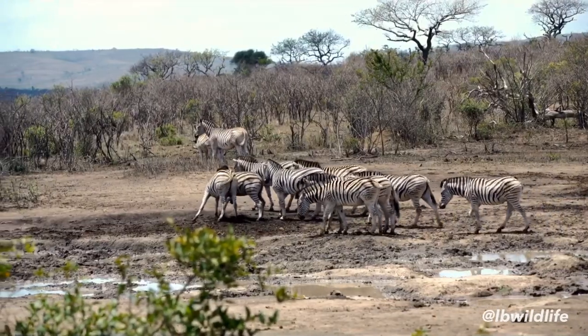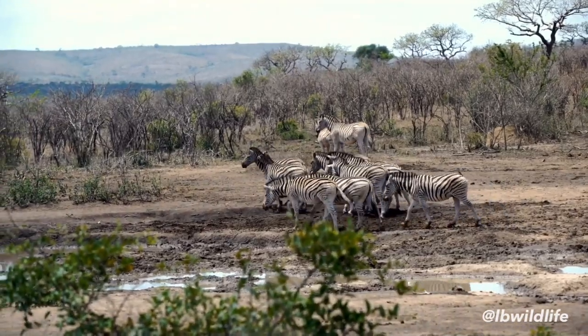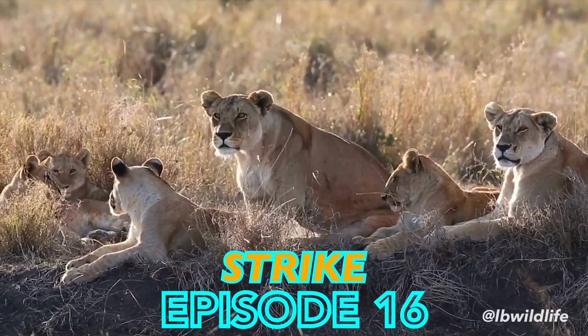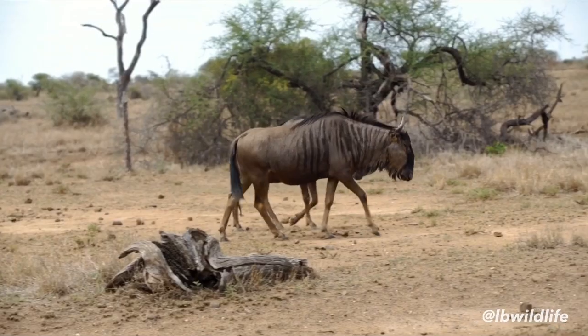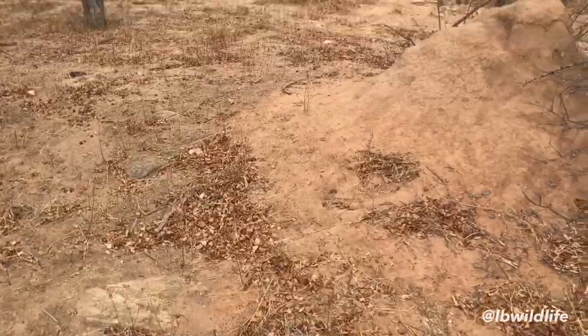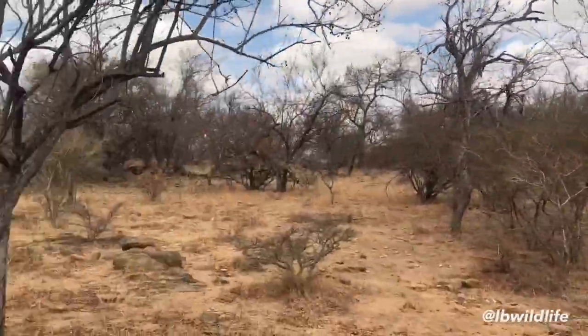Welcome to episode 16 of Strike. In my first upload I told you I want to show you things you have never seen before. Well, in this episode I will show you a snake you have indeed probably never seen before. This species is making its on-camera debut right here on YouTube — no one has ever uploaded a video about this species ever before. Are you ready?